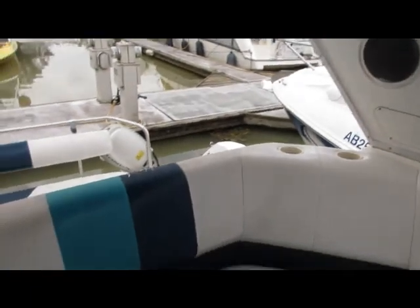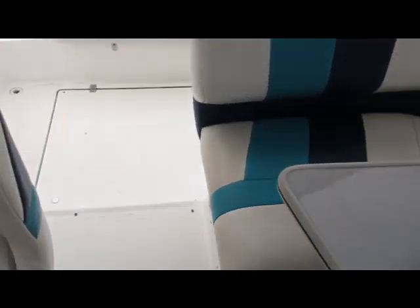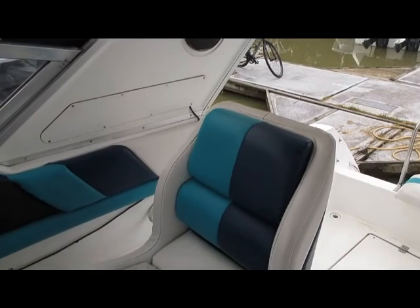The upholstery is in decent condition, especially for the price of this boat. This boat is going to sell quickly for what it is — it's a 1991 2855 Bayliner.